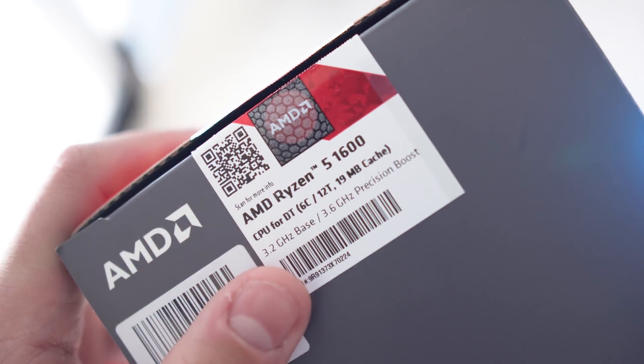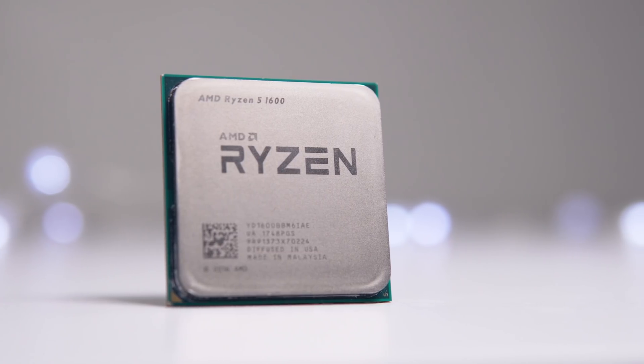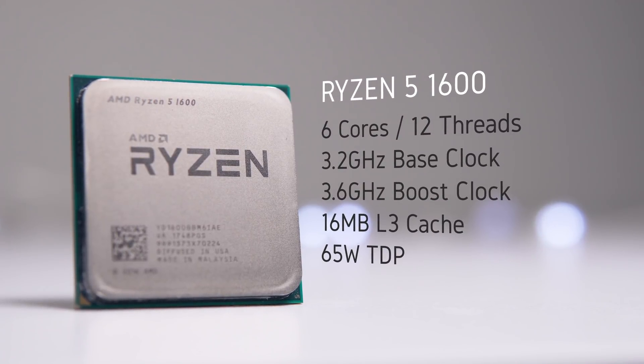It would be foolish not to consider what Team Red offers in the same price bracket. Several months before Intel brought us the i5-8400, AMD brought us the Ryzen 5 1600, which packs a serious punch. If you were building a gaming PC in 2017 within a reasonable budget wanting great gaming and solid multi-thread performance, this was the processor to get. We're getting 6 cores and 12 threads, and in most cases you can overclock the Ryzen 5 1600 to around 4 GHz with a decent motherboard.